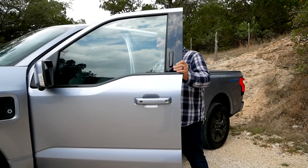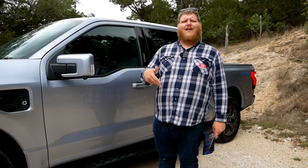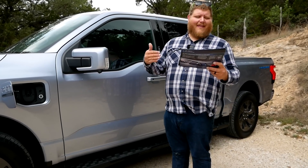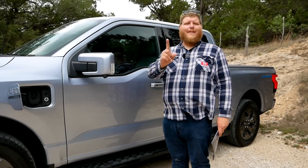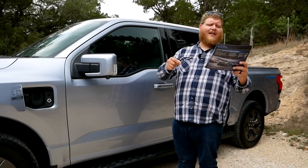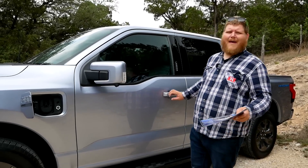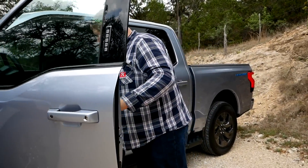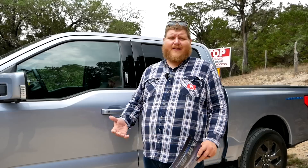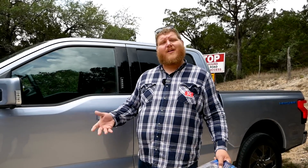Let me throw some numbers at you. You get two electric motors with two different battery choices. The standard range battery gives you 230 miles of range; the extended range battery steps up to 320 miles on all trucks except the Platinum, which is good for 300 miles — probably because it's heavier with all the luxury content. When it comes to trailering, 10,000 pounds of max towing. Max payload is 2,235 pounds, but we like to look at the door jam sticker — and this truck shows 1,697 pounds of real-world payload. That is the best payload number I remember on a half-ton in a long time. You're not giving up those numbers by going electric.